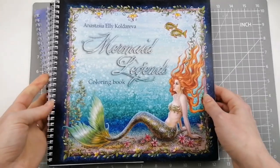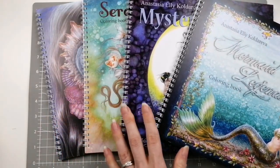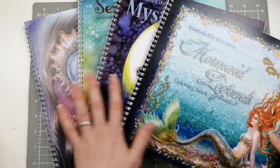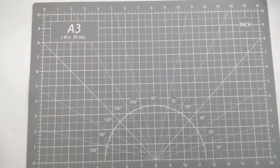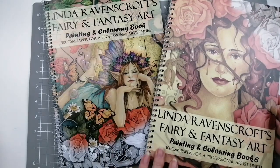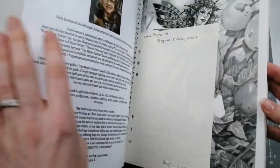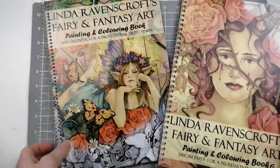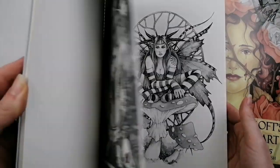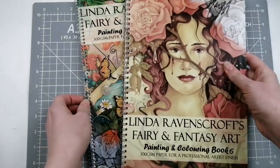I have four Anastasia Ellie Calderiva books purchased from her Etsy site — not cheap. I have Mermaid Legends, Mysteria, Serenity, and Nocturnes. Staying — it's a no-brainer. I then have Linda Ravenscroft's Fairy and Fantasy Art Book One and Book Six — gorgeous, staying. I love these two books. It keeps me needing to get more, and then I realise I haven't coloured in these two yet. My fear is that books I love will disappear, but you're not going to colour all of them, so it's not the end of the world. Keeping.